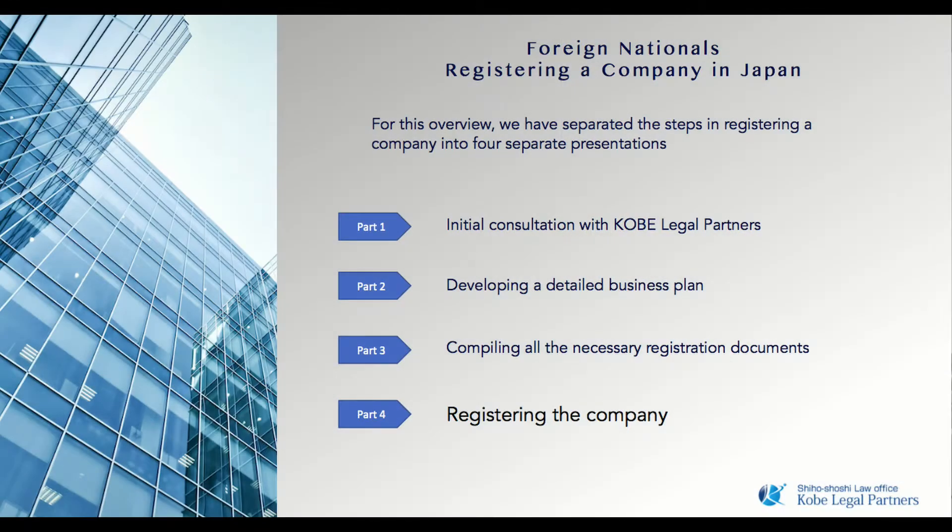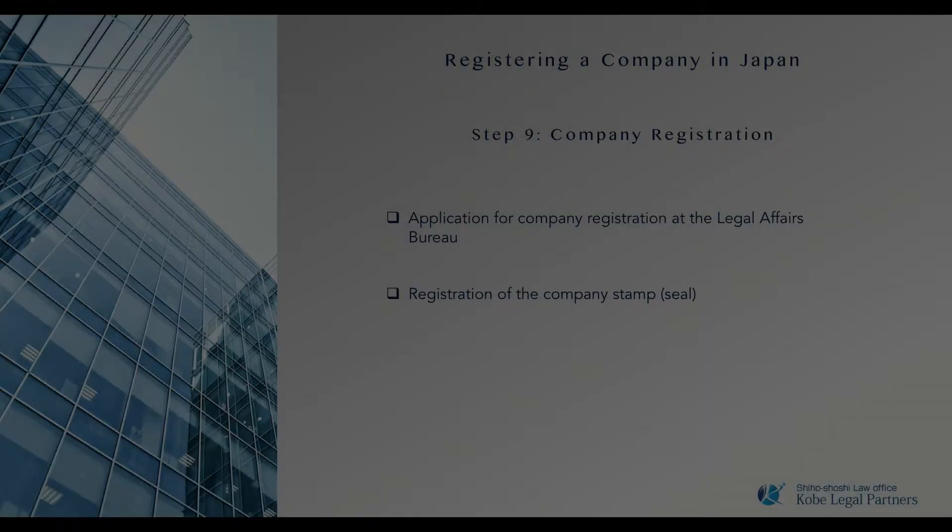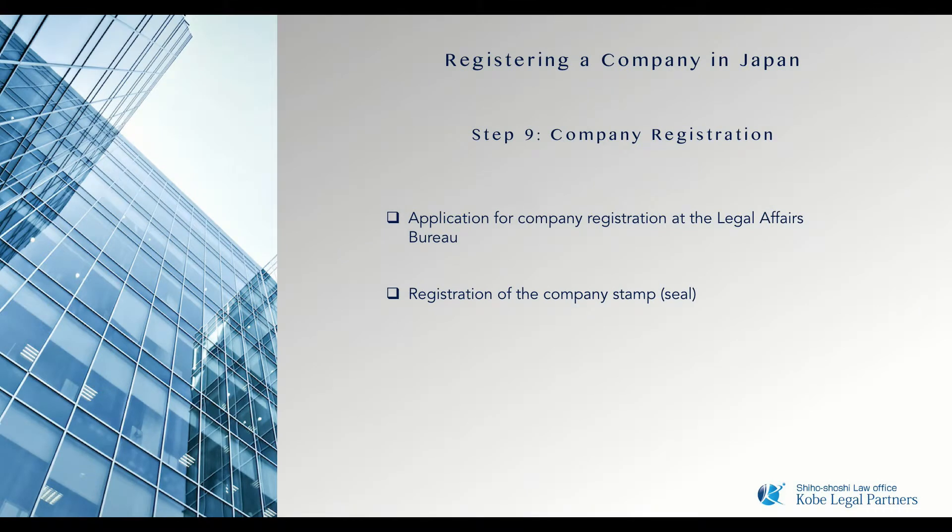Welcome to Kobe Legal Partners. This is a four-part video series discussing the process of starting a company in Japan. In this video, we will cover the process of registering the company. Once the necessary documents and application forms are complete,